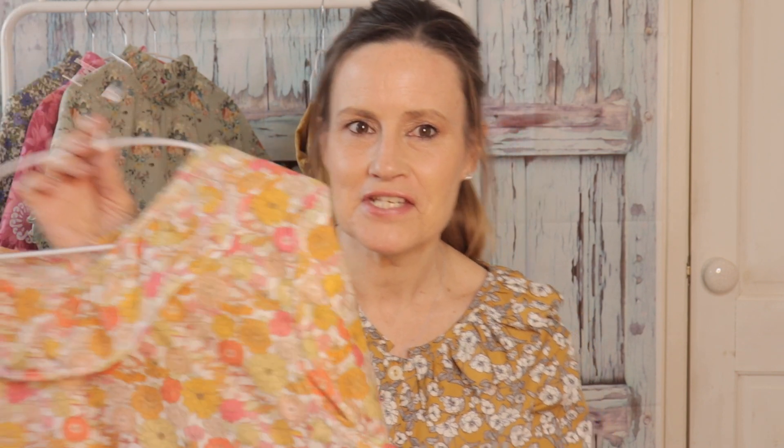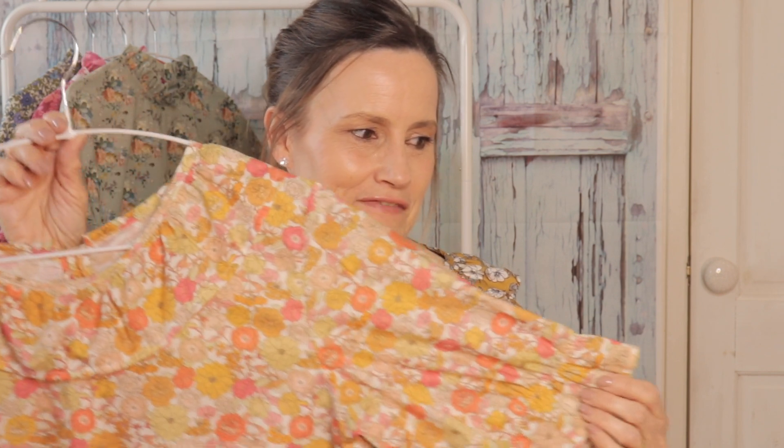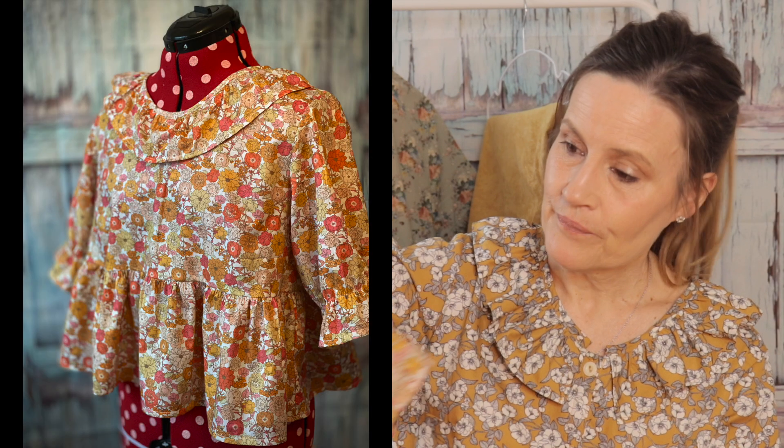How beautiful is this fabric — this is a cotton lawn, a Robert Kaufman cotton lawn. It's the most seventies print, I think — it's got such a great seventies feel to it. Again, it's got my colours: the oranges, the muted golds, and the pinks. As soon as I got it I absolutely loved it and I thought I'm going to experiment and make a dress with it. But because it was very, very narrow fabric, I didn't have enough to make it into a dress, so I made it into this gorgeous pretty blouse instead.